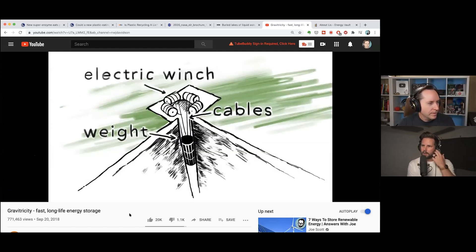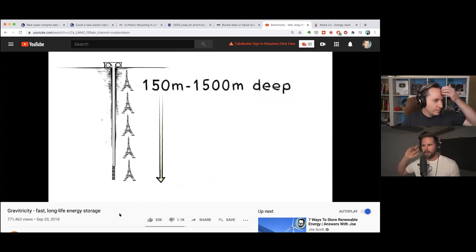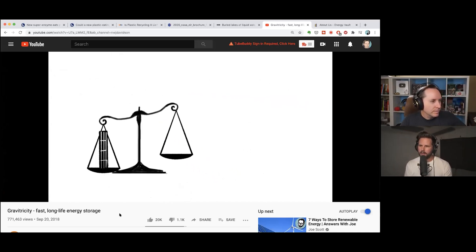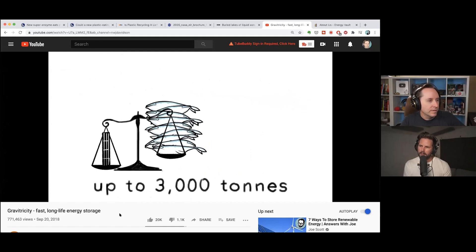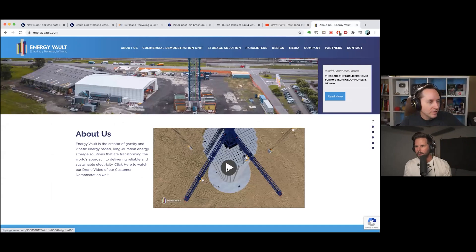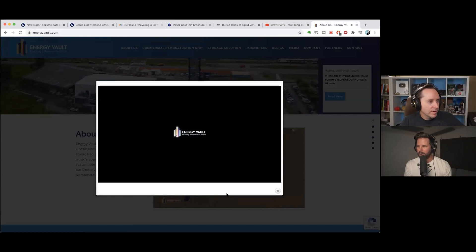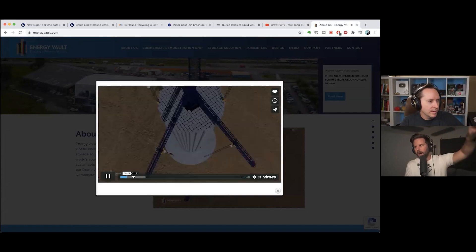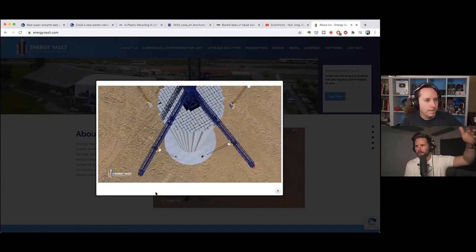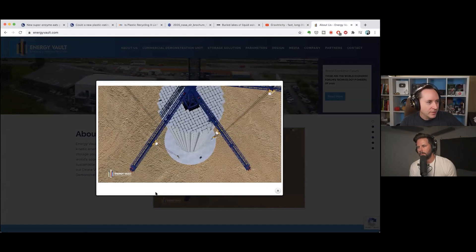We have a graphic here from a company called Gravetricity — they're trying to dig giant holes in the ground. There are others like Energy Vault, where they stack large blocks. There's also one where they push big concrete blocks up a hill on a train, and when they need the energy, they let the train come back down. Obviously you need a hill for that.